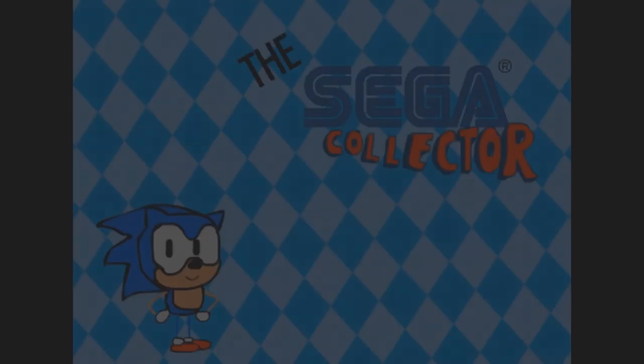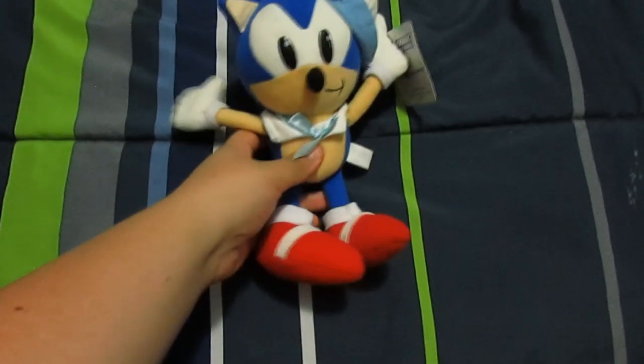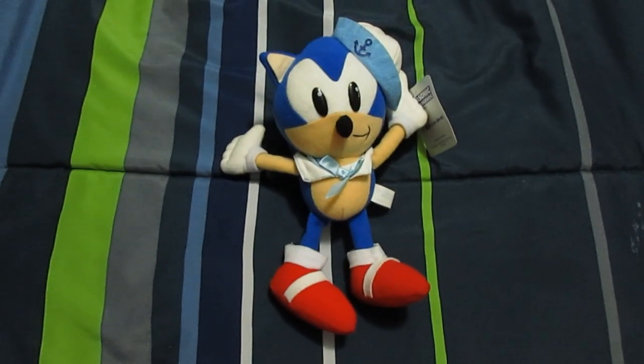SEGA! Hi everyone, it's the schnizknight aka the Sega Collector here, and today we're going to take a look at this Sonic plush.